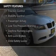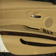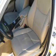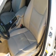Safety was made a priority with these features: curtain head airbags, side airbags, brake assist, traction control, stability control, a passenger airbag, low tire pressure warning, daytime running lights, anti-lock brakes, and child safety locks.